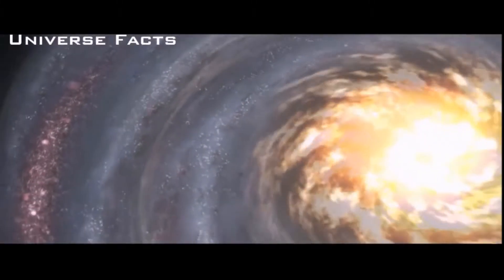Have you ever wondered where our home came from? How did we get here, and how did everything around us come to be? My name is Aya Zoharshi, and today I'm going to tell you about the formation of the solar system.